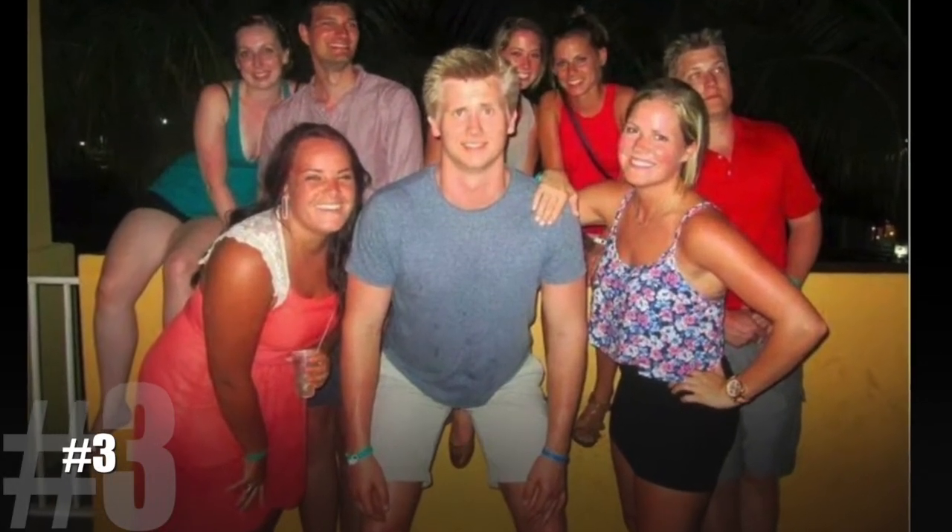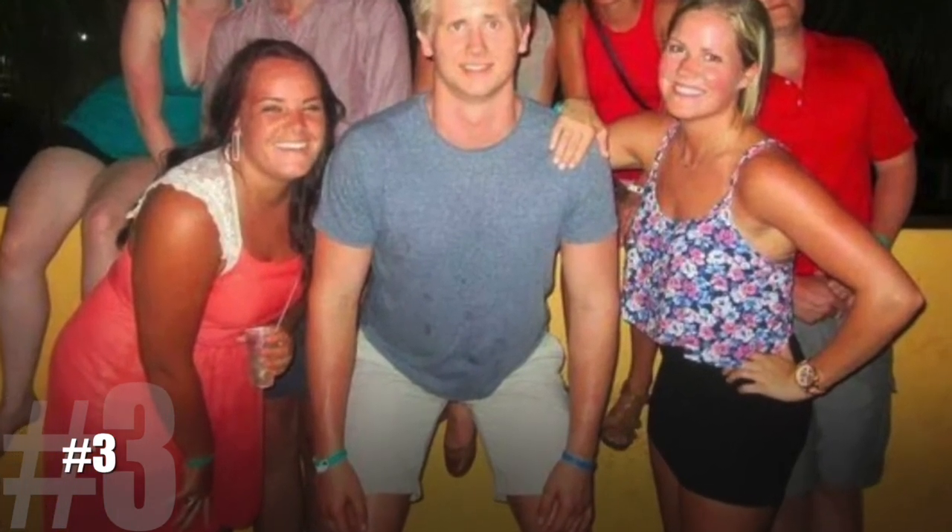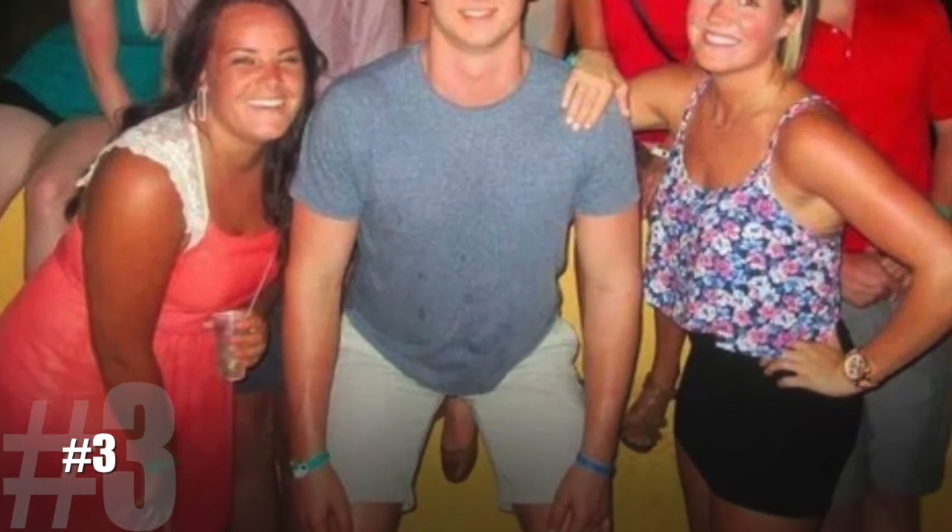Number 3. There's no doubt about why this guy has two women clinging to his side. Of course it's his blonde hair. You didn't think I was talking about that foot in between his legs, did you?